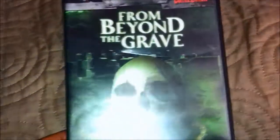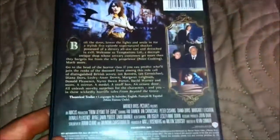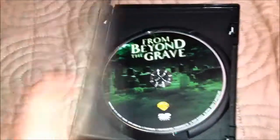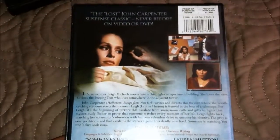From Beyond the Grave — this is like a three-part type of film where it's like three different stories, pretty cool. John Carpenter's Someone's Watching Me.